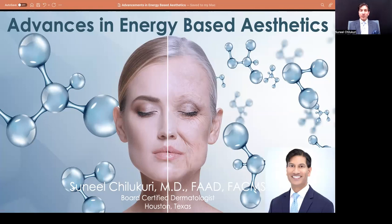Hi, I'm Sunil Chilakuri from Refresh Dermatology, coming back to talk about advances in energy-based devices. We have a lot of new tools that have come into the market, and I want to share some of the latest and greatest that really allow us to give a non-surgical facelift and neck lift using this combination of tools.